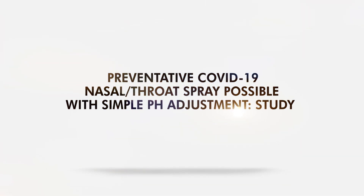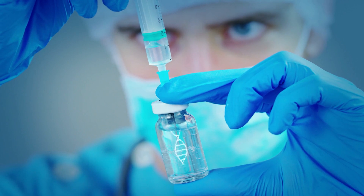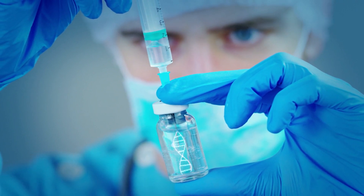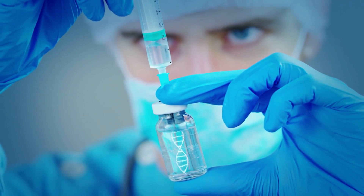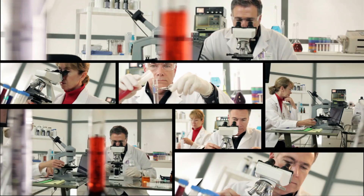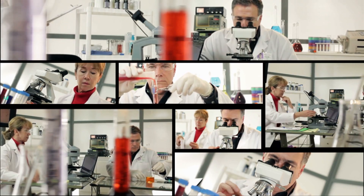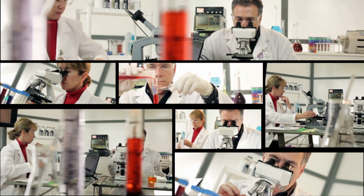Preventative COVID-19 nasal or throat spray may be possible with a simple pH adjustment. Since COVID-19 treatments are scarce, many scientists are looking for existing drugs that can be repurposed to fight the pandemic. Recently, a research group found that a simple adjustment to pH level might lead to a nasal or throat spray.